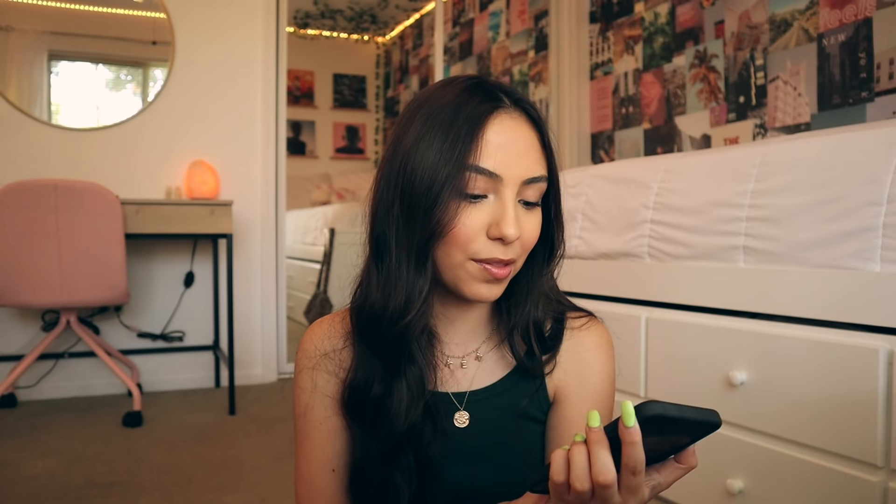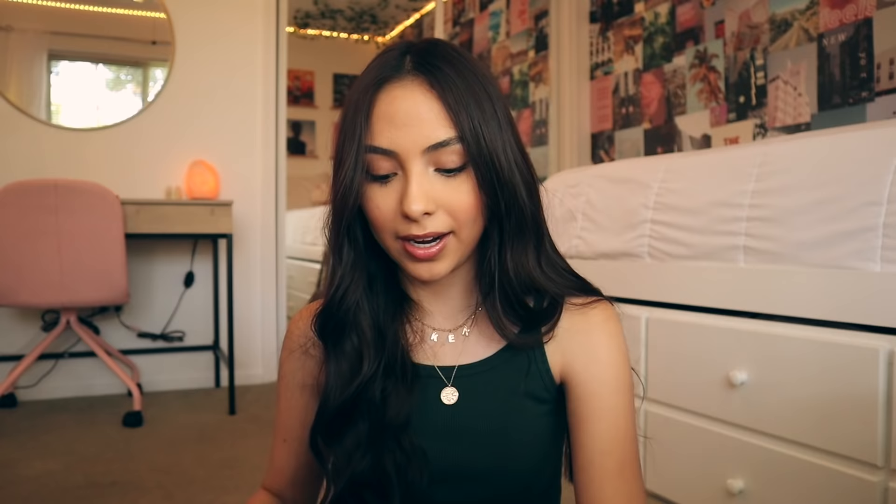Next up I have the Antonio Garza collab case. I feel like so many people had this one last summer because of the whole VSCO girl trend, but I think it's so pretty — I love the background and I love all the butterflies on it. Next up we have the dragon case. This was another super popular one; it's kind of an old one and one of the first cases I got for this phone. It's super scratched up and the little WF emblem fell off at the bottom because I'm clumsy.